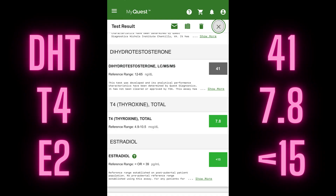Back to T4 — my T4 (thyroxine) was 7.8; the normal range is 4.9 to 10.5, so it's a little bit higher than the average midpoint, which is good. T4 is important for your metabolism and fat metabolism, so that's a really good thing.